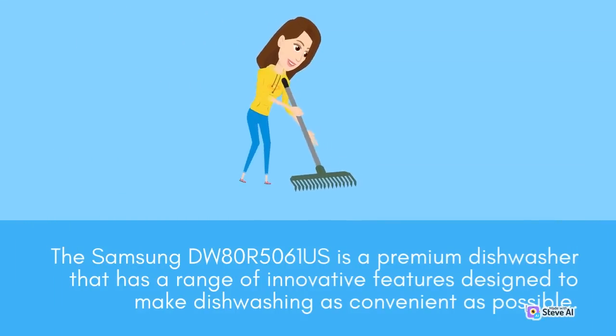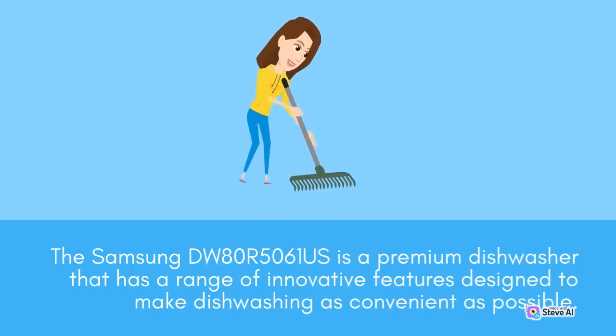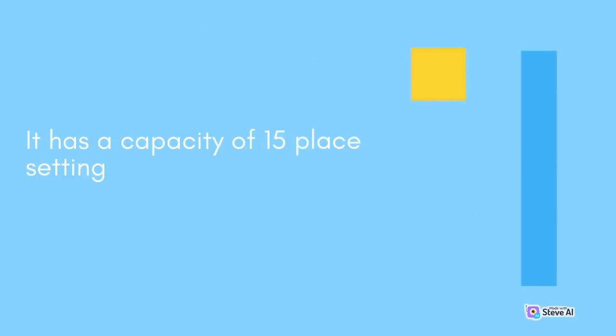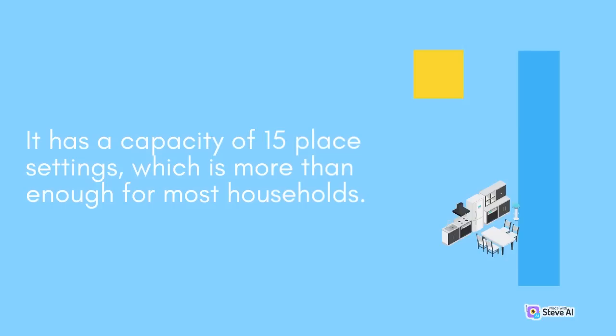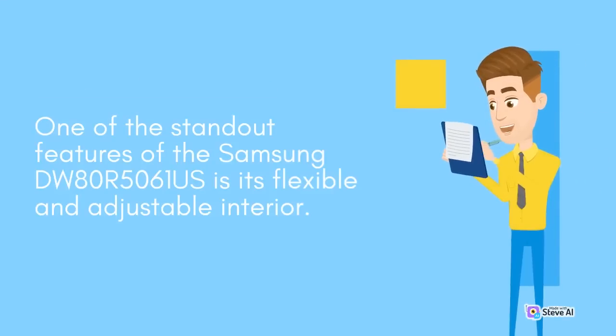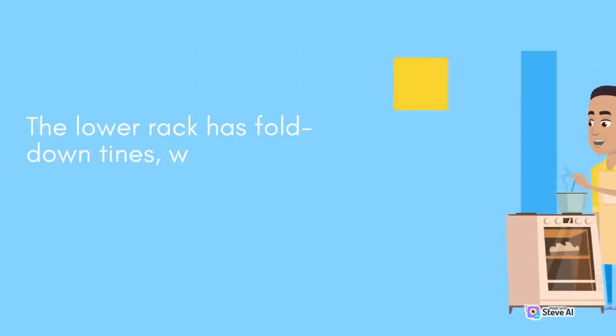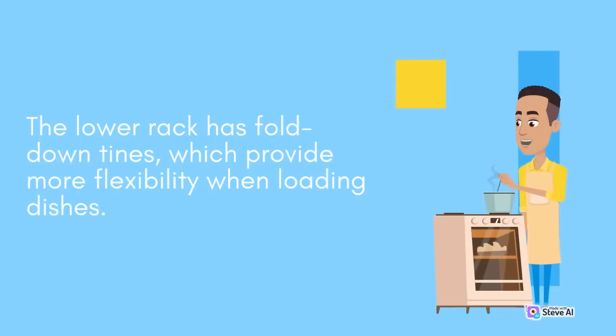The Samsung DW80R5061S is a premium dishwasher that has a range of innovative features designed to make dishwashing as convenient as possible. It has a capacity of 15 place settings, which is more than enough for most households. The dishwasher also has a third rack, which provides additional space for utensils and small items. One of the standout features is its flexible and adjustable interior — the upper rack is height-adjustable, which means you can raise or lower it to fit larger items such as pots and pans. The lower rack has fold-down tines, which provide more flexibility when loading dishes.